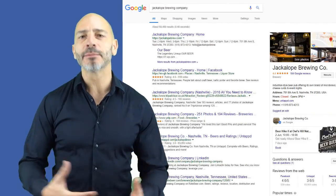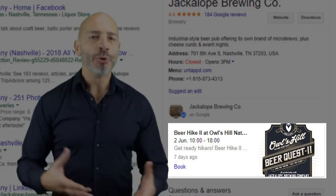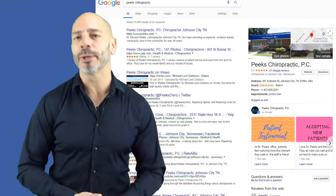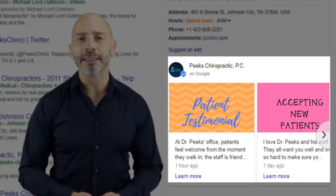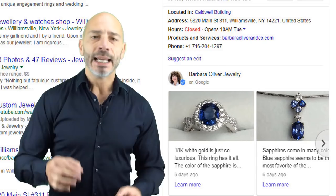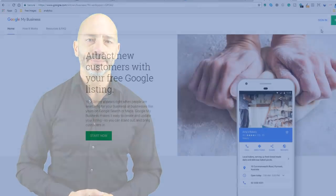Google My Business posts are like mini ads displaying on your business listing. You can use them to promote offers, new product launches, events, and whatever else may be relevant to your business. This is a very powerful marketing tool which I haven't seen many businesses use yet. It really makes your listing stand out, as you can use images, call to actions, and add a link to your website.